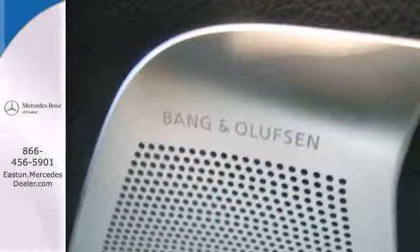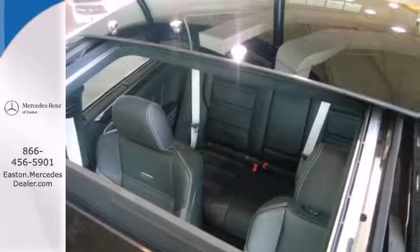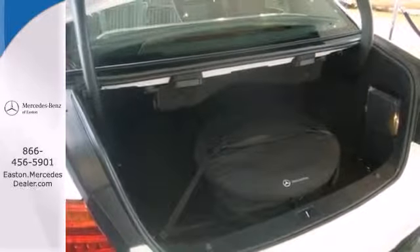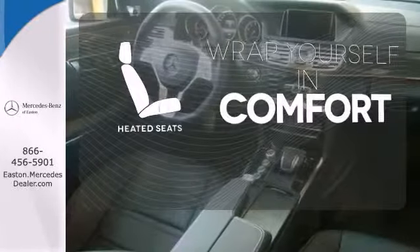It has dual exhaust, rain-sensing wipers, a power moonroof and heated mirrors. It also boasts a CD player with MP3 decoder, climate control and garage door transmitter. Ward off the chills with heated seats.